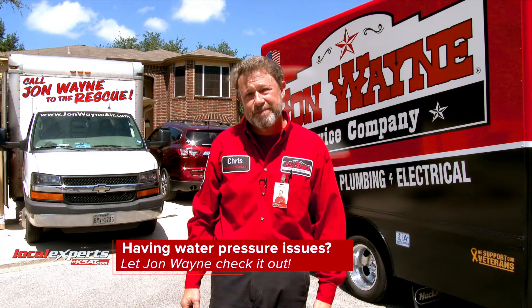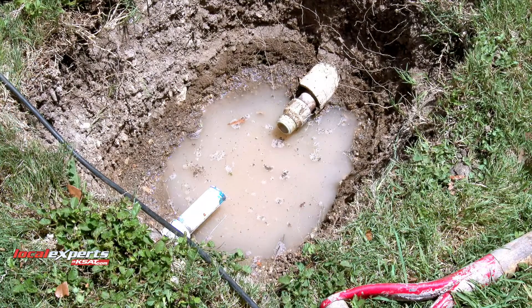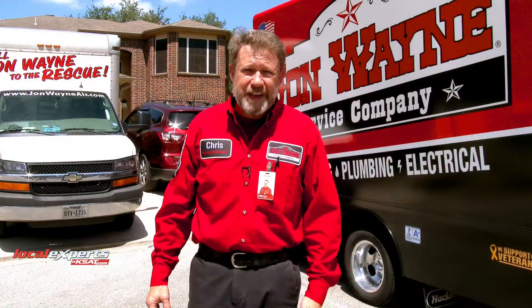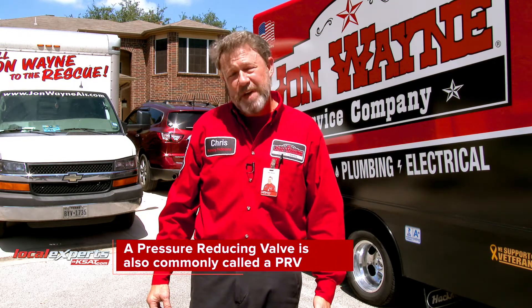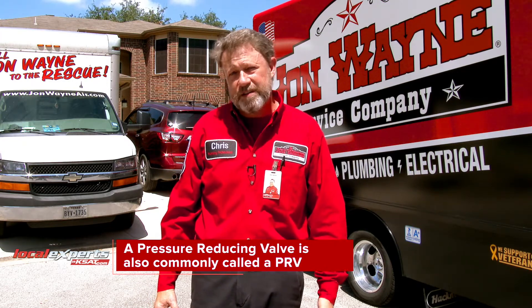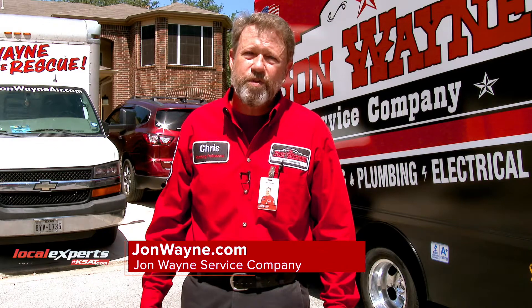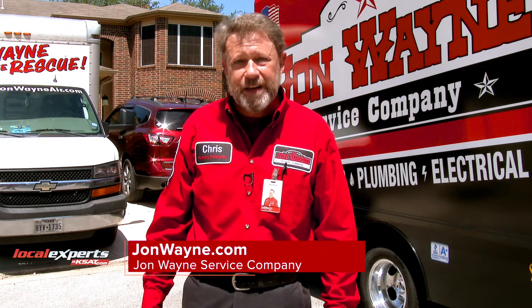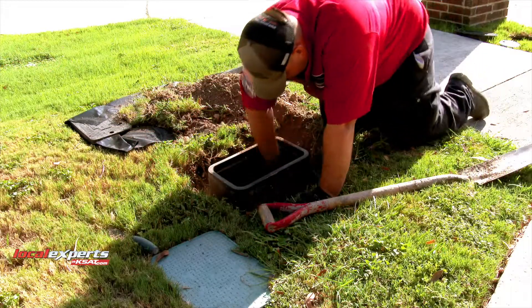Some of the common symptoms that would let a homeowner know that their water pressure reducing system is out: maybe you're hearing banging, knocking, or clanging noises; maybe the water seems like it's coming out at a really elevated pressure; or maybe you're not getting any pressure at all and can hardly get any water through the faucets. Those are all indications that we could have a water pressure reducing system failure.